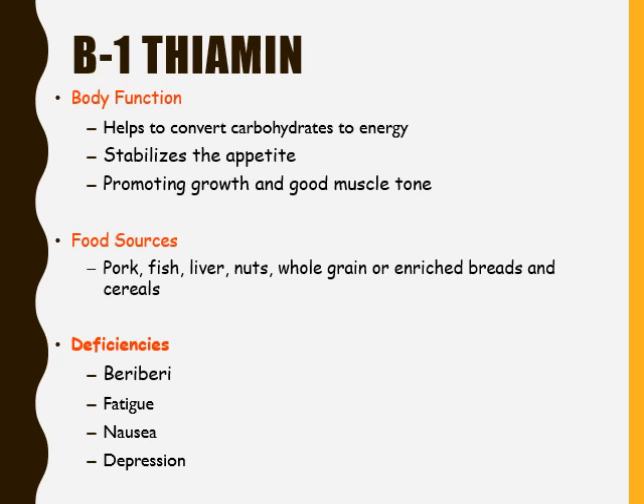Vitamin B1 is known as thiamine. Thiamine has a specific function in the body: it helps convert carbohydrates to energy, it helps stabilize the appetite, and it promotes growth and good muscle tone. The food sources for thiamine include pork, fish, liver, nuts, whole grain, and enriched breads and cereals.